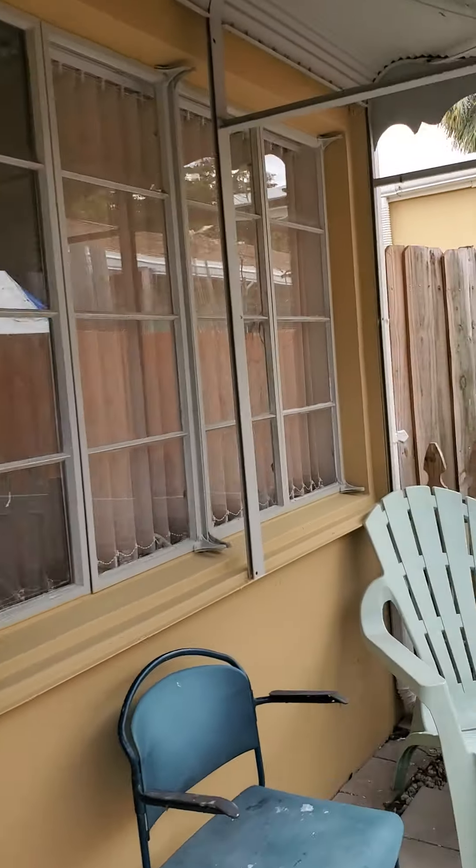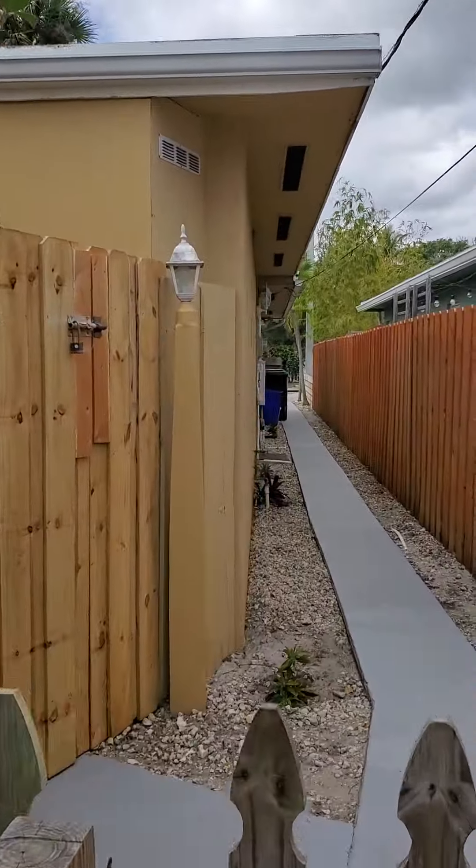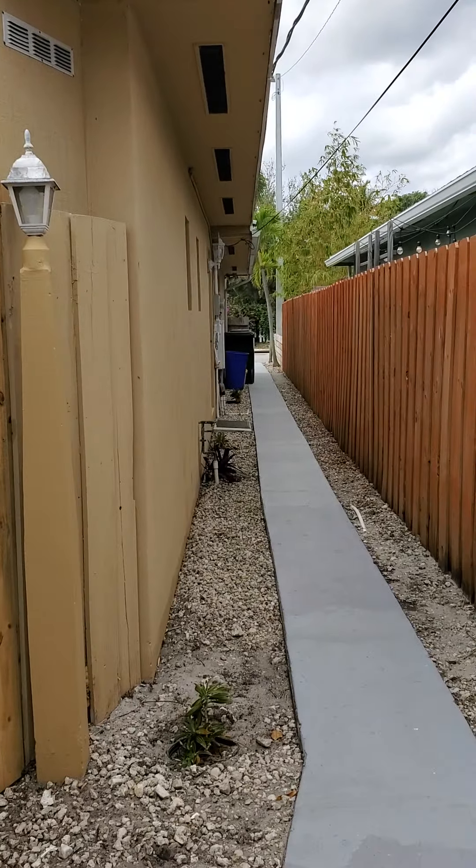Decent property. Alright, I'm going to end this video now — walk out to the front and lock this place up.